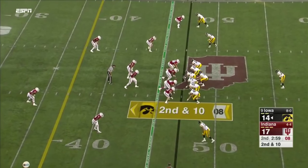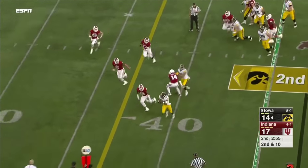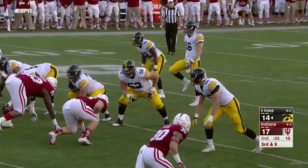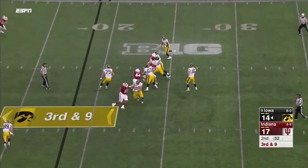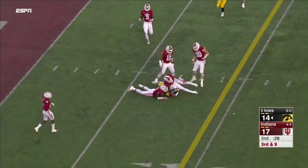Coming into this game, he averaged almost 27 yards a catch. Wadley off the left side — what a cut. First time in this drive Iowa has faced third down. A little bit of pressure coming. Beathard hesitates, resets and completes to Hillier.